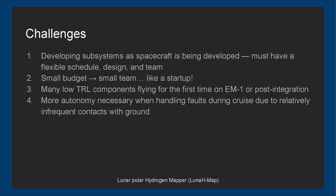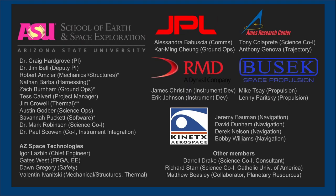As LunaH-Map flies over the lunar south pole at very low altitude, it counts the energies of neutrons that have leaked out of the lunar surface. The energy distribution of the neutrons hitting the detectors tells us about the amount of hydrogen buried in the top meter of lunar soil.